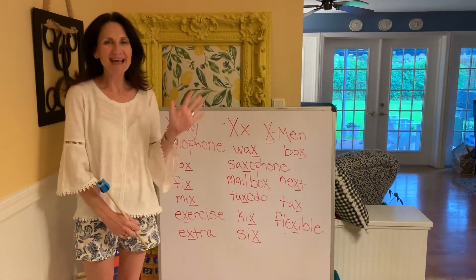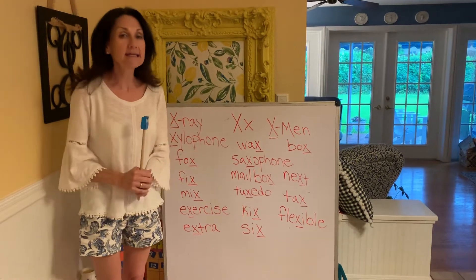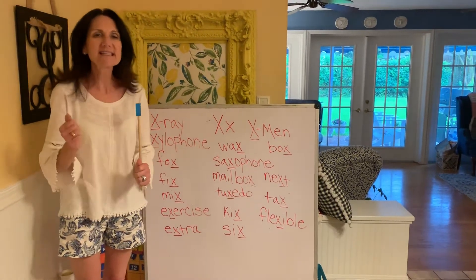Hi Pre-K moms and dads. It's X week. How do you say X? X. It kinda has the K and the S sound all together, and you feel it in the back of your throat. X.